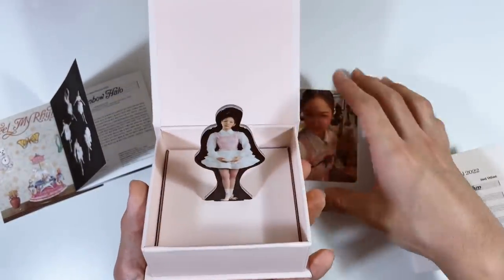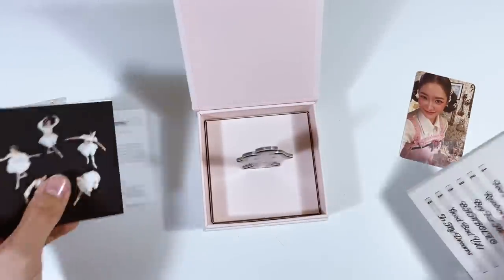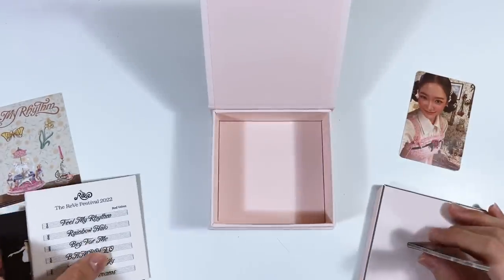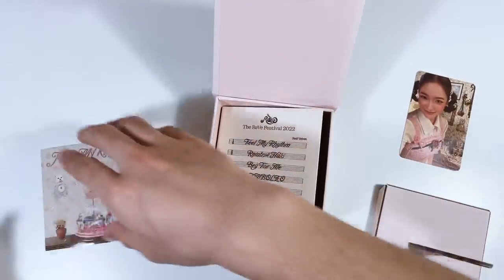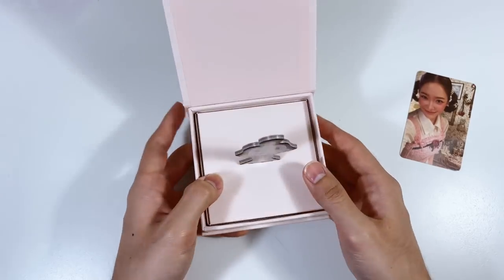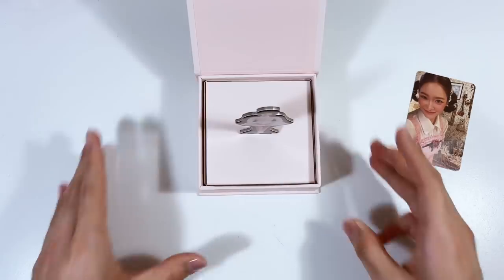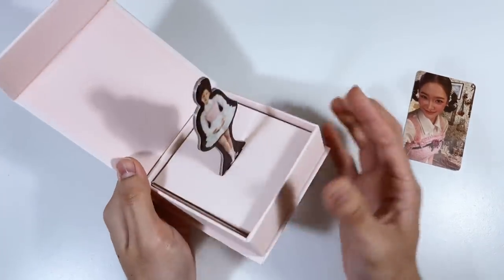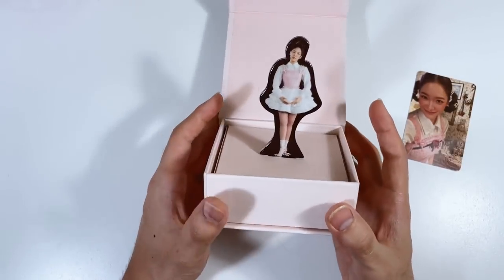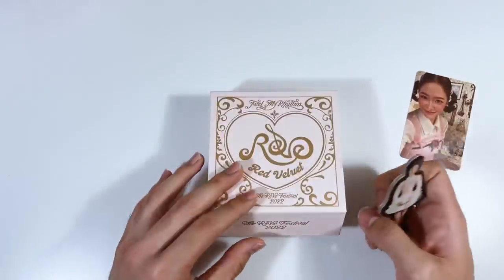Oh wait, we can totally do this display thing — you can stick the figurine in the base like that. If you want to display it, you can shove everything to the bottom and it stands up. It's like one of those music box ballerina twirlies — a little ballerina twirling and playing music. That is so pretty! I love that.